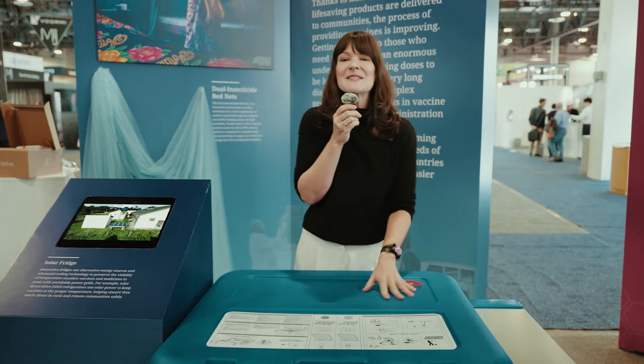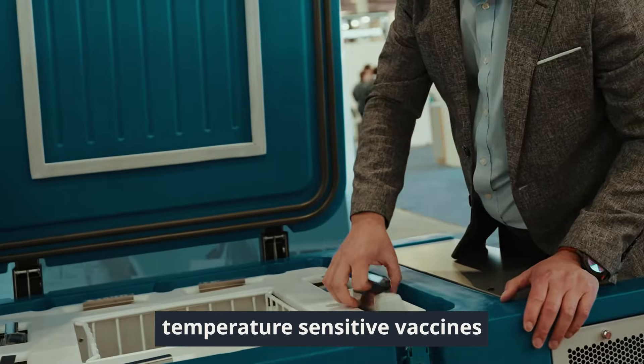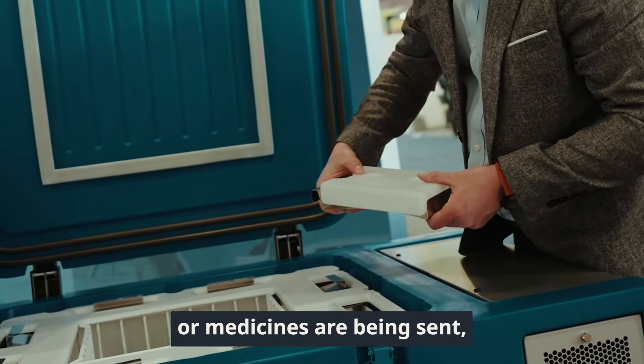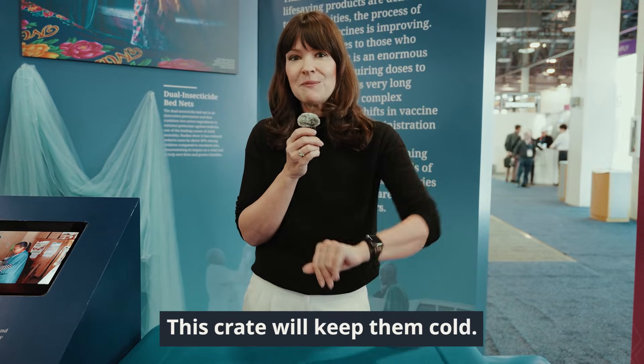And this is a solar-powered refrigerated crate. No matter where in the world temperature-sensitive vaccines or medicines are being sent, in places with unreliable power grids or really high temperatures, this crate will keep them cold.